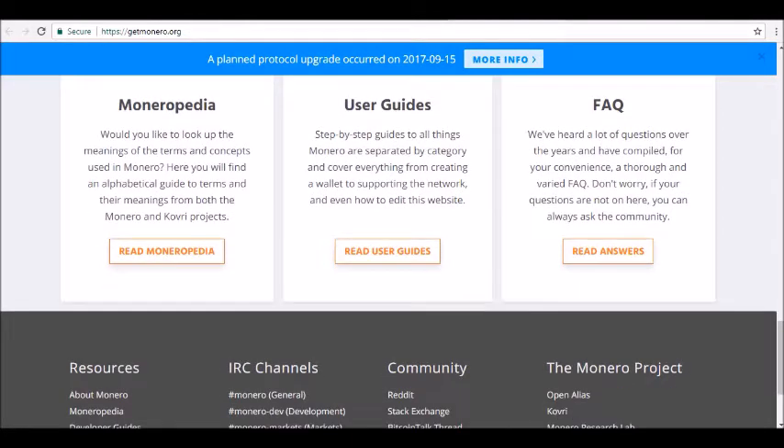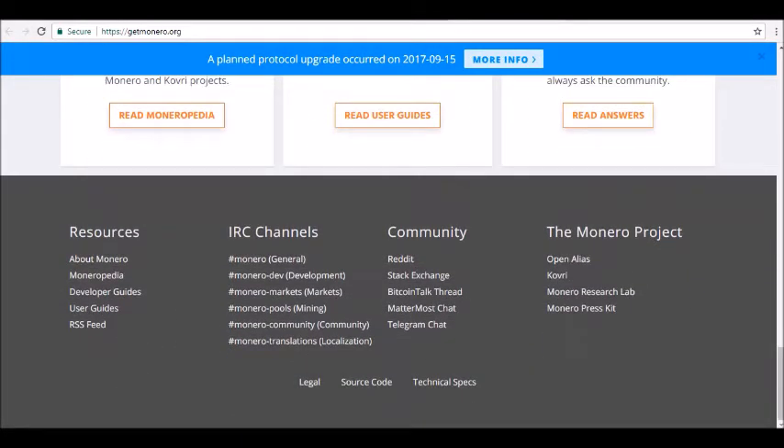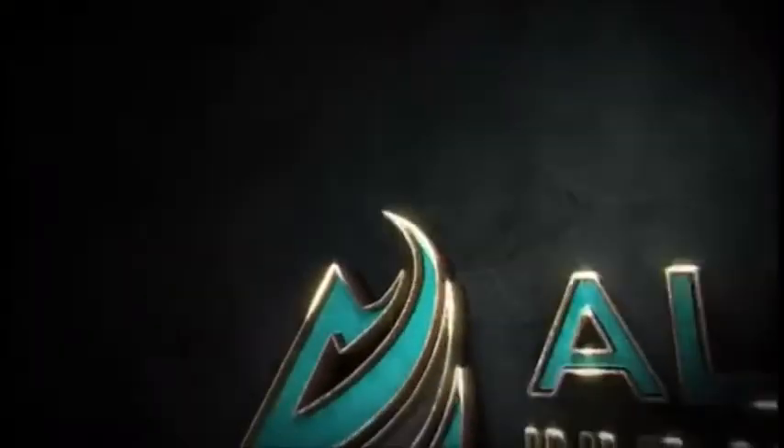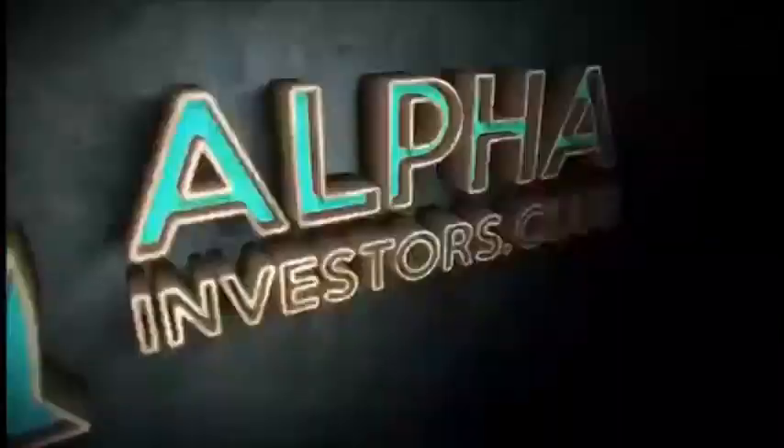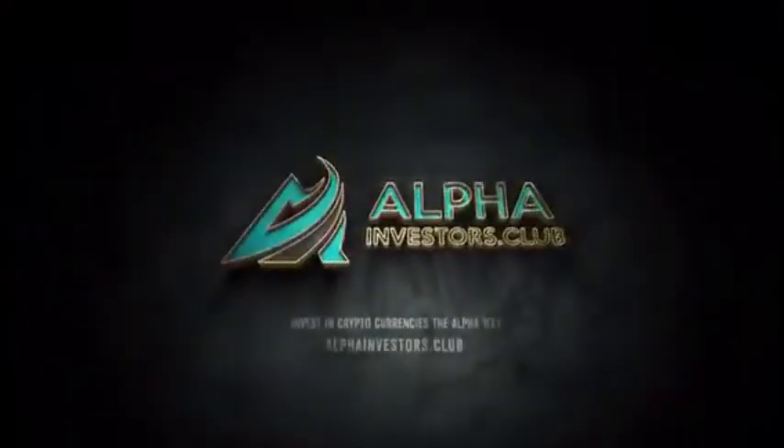Thanks for tuning in, and be sure to join our Alpha Investors email list at alphainvestors.club. Stay tuned for our next review.